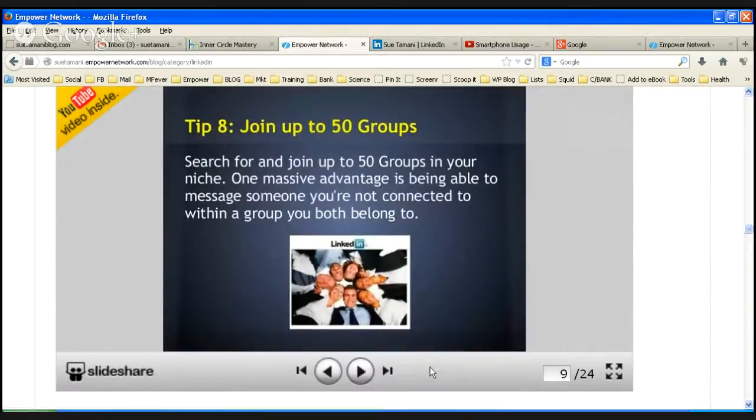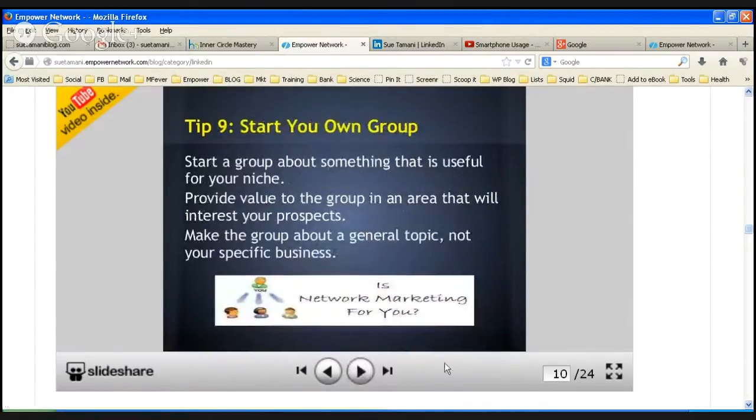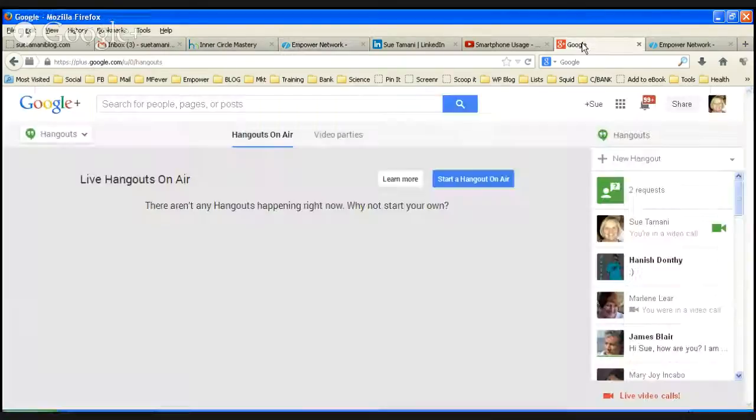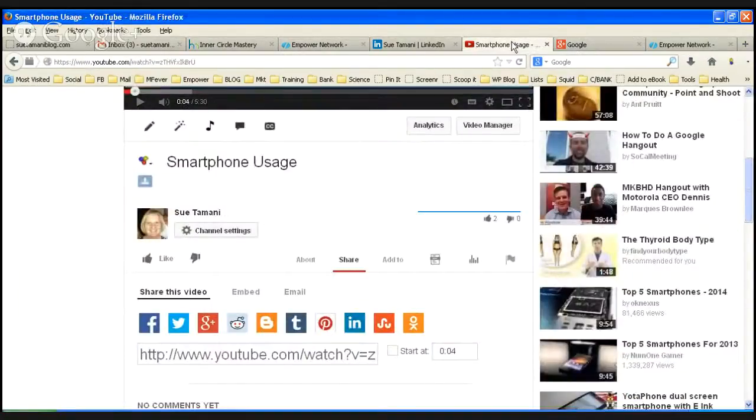Tip number eight: join up to 50 groups — go for it. Tip number nine: you can start your own group. And my last tip for today is to be positive on your profile. Try and make a really great first impression — spend some time on it and show that you have what people are looking for. I'll make another video with the rest of these tips. I hope this is useful for you and I'm looking forward to hearing your comments. Ta-ra for now!